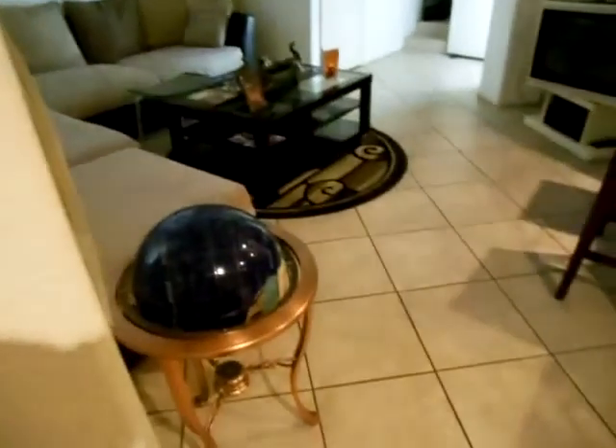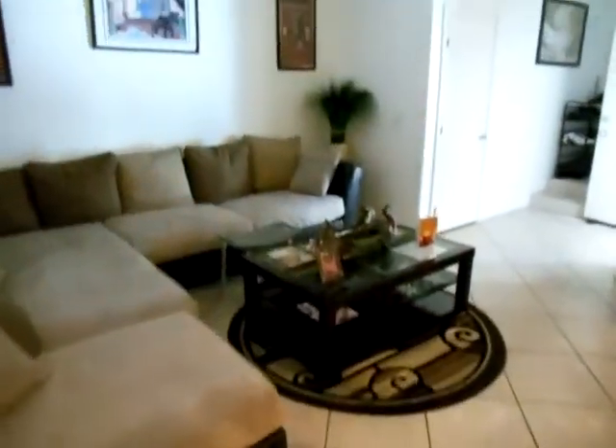Everything downstairs is tiled, which is just awesome. Here's your living room. No ceiling fans, but this is in really good shape. And then a closet. And then here's the front door.